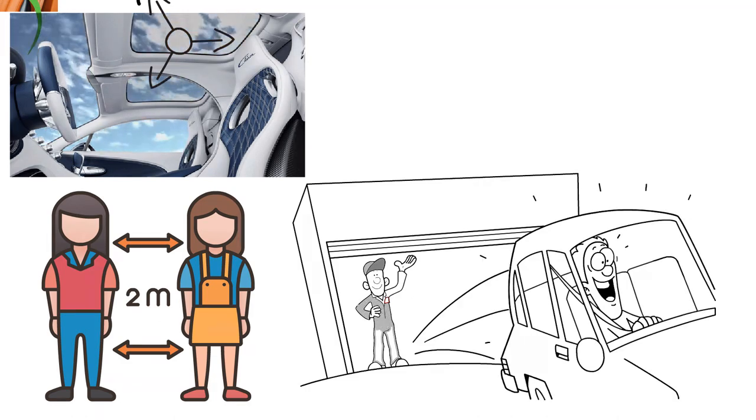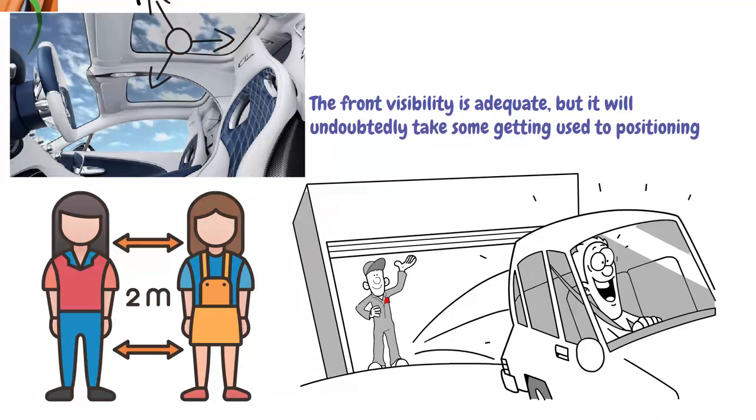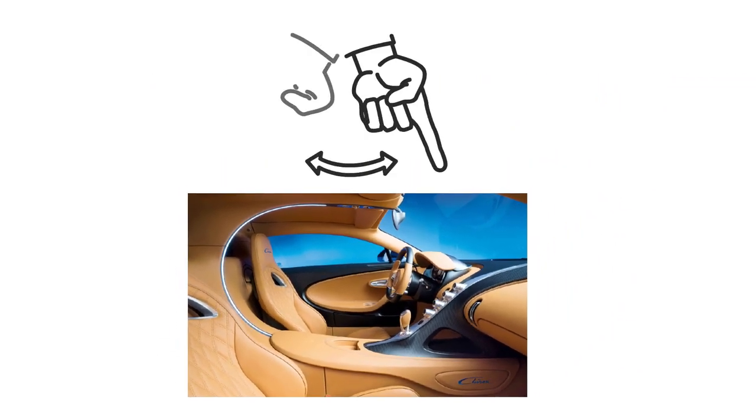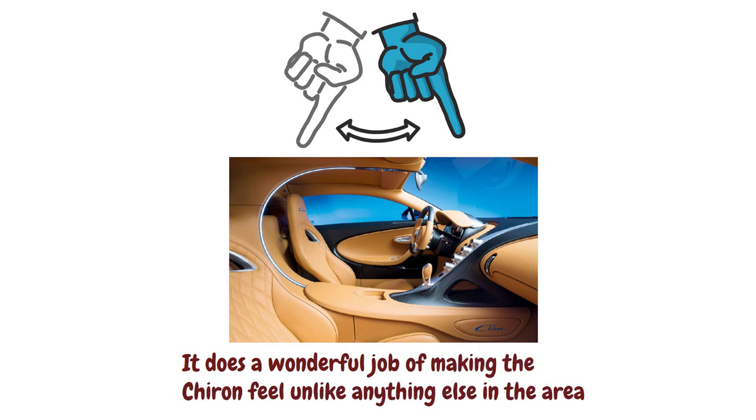Even people who are six feet tall will have plenty of room in a Chiron without those panes, and legroom is also generous. All controls are within easy reach and the steering wheel is ideally situated for the driver. The front visibility is adequate, but it will undoubtedly take some getting used to positioning the front wings on congested city streets, and the rear visibility is essentially non-existent. The C-shaped line divider in the Chiron's interior, which bends and appears to split it in two, must be the vehicle's most recognizable design element — it does a wonderful job of making the Chiron feel unlike anything else.